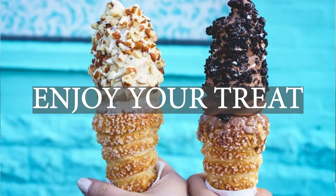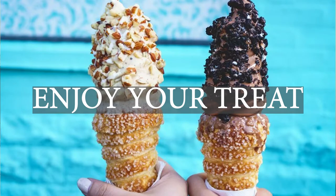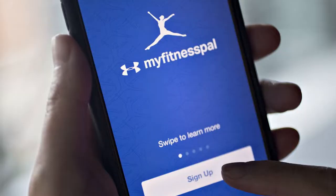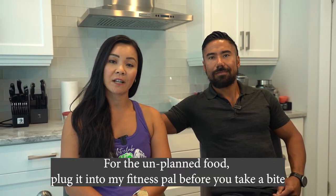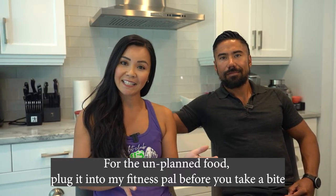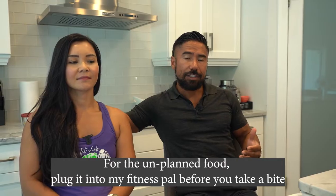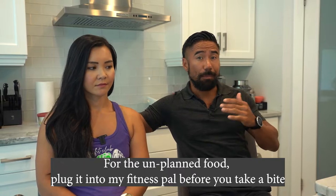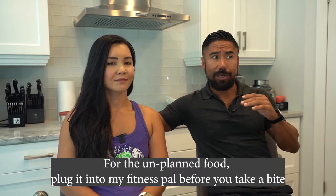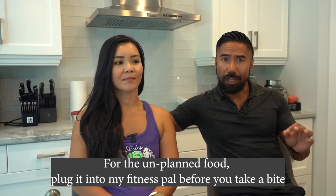Number seven, enjoy your treat and make sure it works within your budget. If you want ice cream, you can have it — just plug it in to make sure it fits within your macros. Number eight, for every food that is not pre-planned, make sure you punch it into MyFitnessPal before you eat it. Going back to the tip of pre-planning 75%, that means you have 25% free food — but plug it in first, because it could be the difference between eating the whole thing and realizing you went over your calories, carbs, or macros. So plug it in before you eat it.